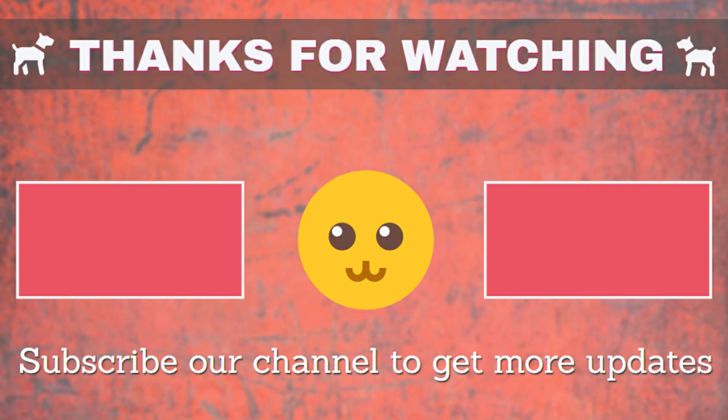Thanks so much for watching. Please like and subscribe to our channel for more videos.